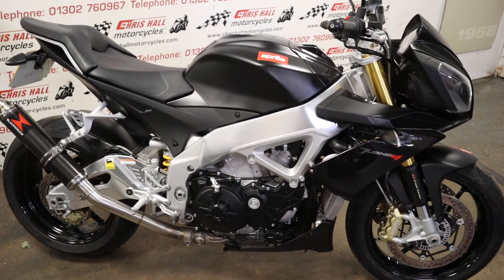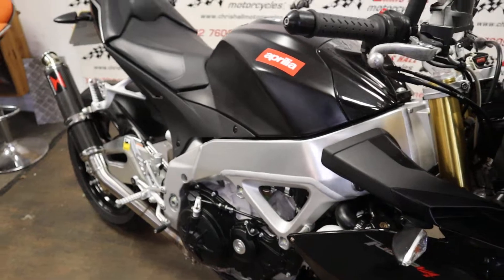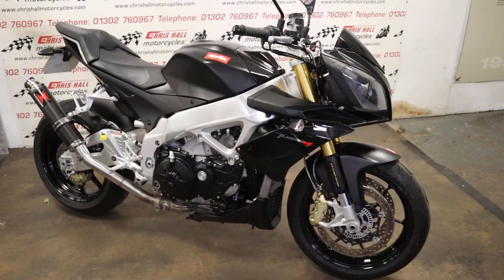This is the 2013 Aprilia Tuono V4. Bit of an iconic bike now isn't it, the Aprilia Tuono, in all its disguises. Absolutely looks fantastic, sounds fantastic — Italian styling at its finest.